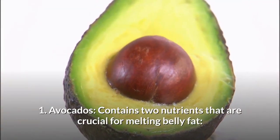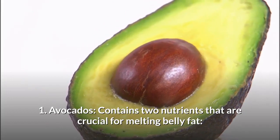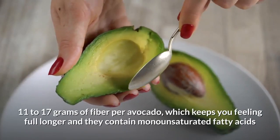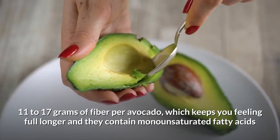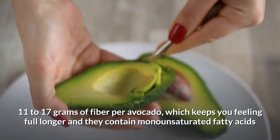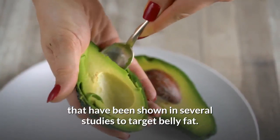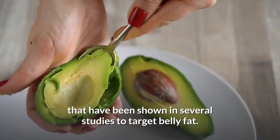Number 1: Avocados. Avocados contain two nutrients that are crucial for melting belly fat: 11 to 17 grams of fibre per avocado, which keeps you feeling full longer, and they contain monounsaturated fatty acids that have been shown in several studies to target belly fat.